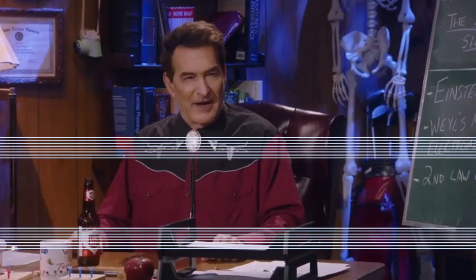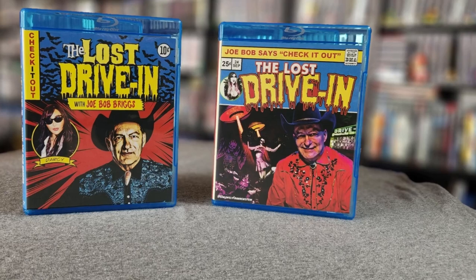Darcy, the mail girl from The Last Drive-In, has actually been working tirelessly to preserve some of this stuff. And if you join their Patreon, even at the lowest tier — and by the way, I'm not getting any kind of kickback for this, I just really love Joe Bob stuff — even at the lowest tier you get digital access to whenever she posts some of these old segments. Sometimes it'll be the full movie, sometimes it'll just be the Joe Bob segments. If you go up the next level, after a few months you start getting some actual Blu-rays. Which is awesome.